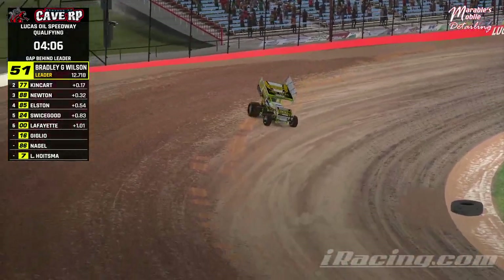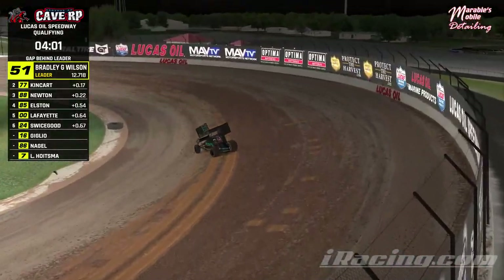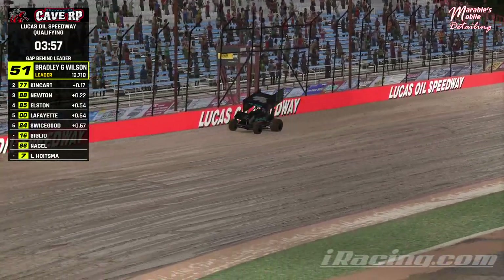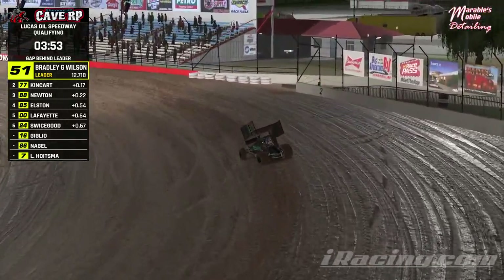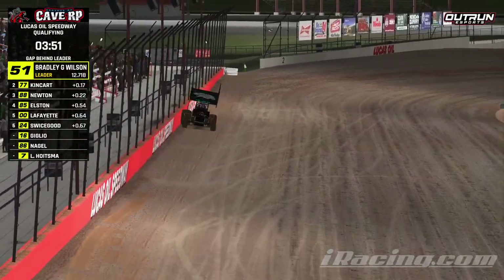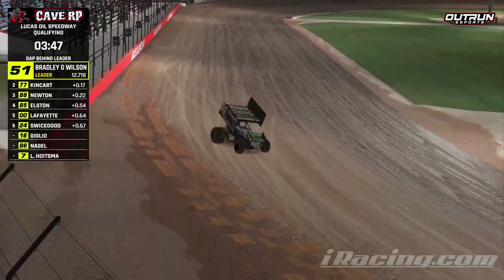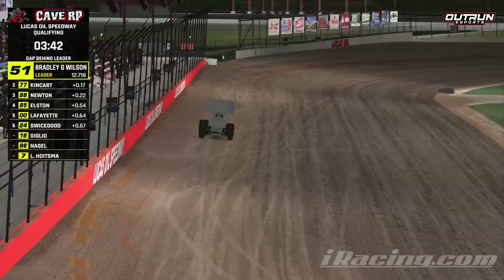The track states reset from practice so drivers have much more grip. Wilson's second lap is quicker, bumping it to a 12.71. Wilson stays on pole, Kingkart 2nd, Newton 3rd, Scott Elston in 4th, Nathan Lafayette 5th, Swicegood currently 6th.